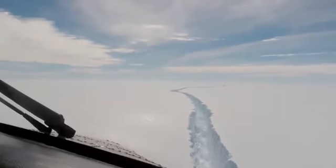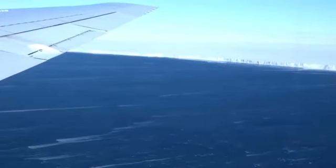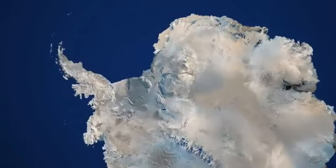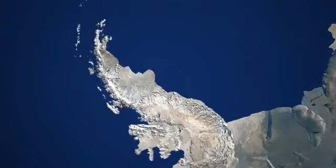What Adrian Luckman is talking about is a massive ice shelf about to break apart. The Larsen Sea Ice Shelf is the fourth largest of these ice shelves on the planet. It sits on the Antarctic Peninsula, which is one of the furthest north places in Antarctica, and it's about 50,000 square kilometers in size.